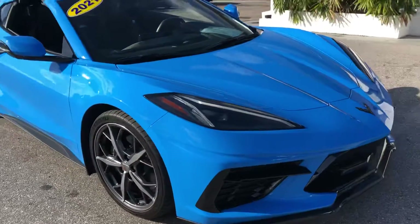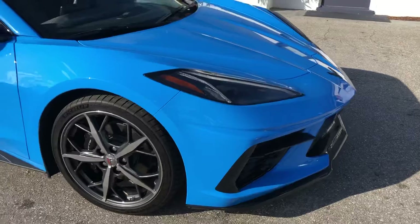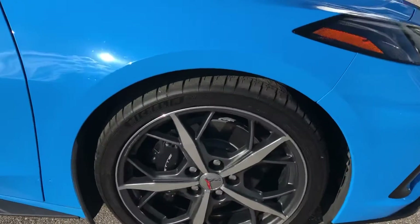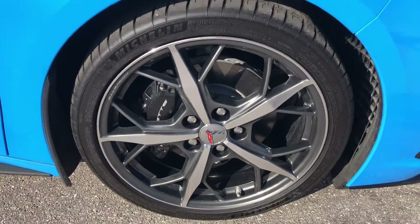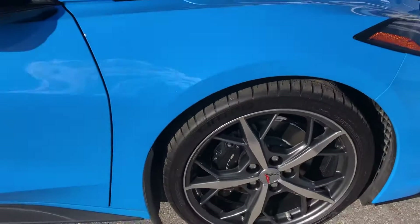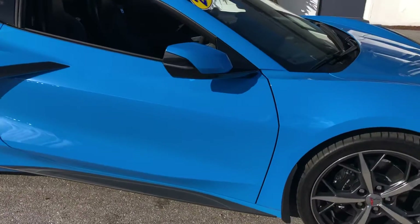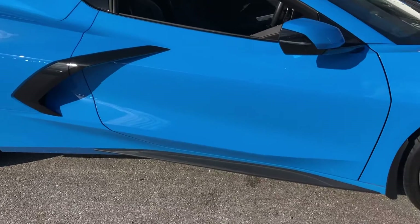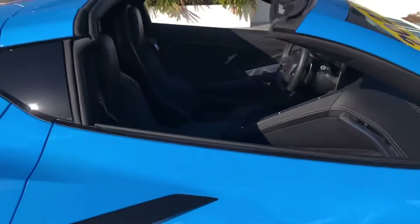Make our way around to the passenger side front quarter panel. Take a look at the tire and wheel — great, not going to say new, but good shape. Passenger side door. Take a peek inside real quick.